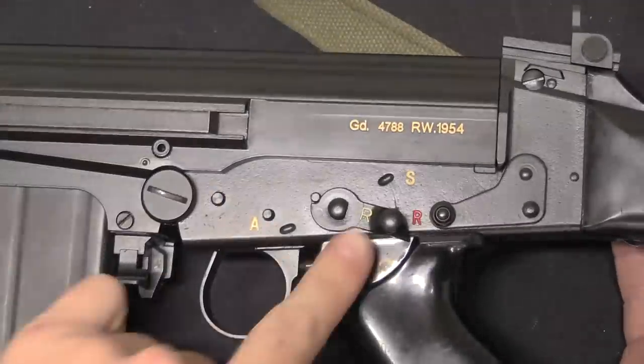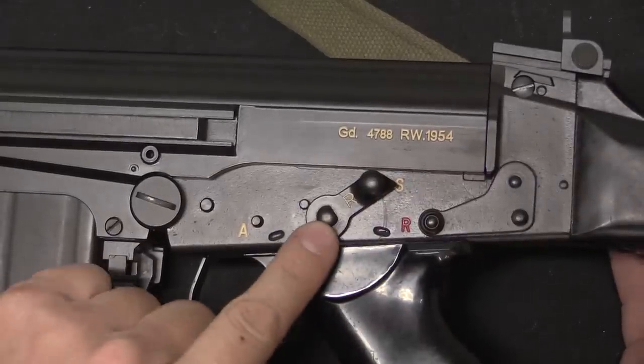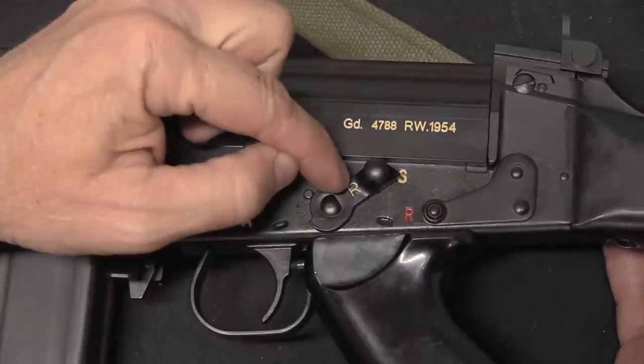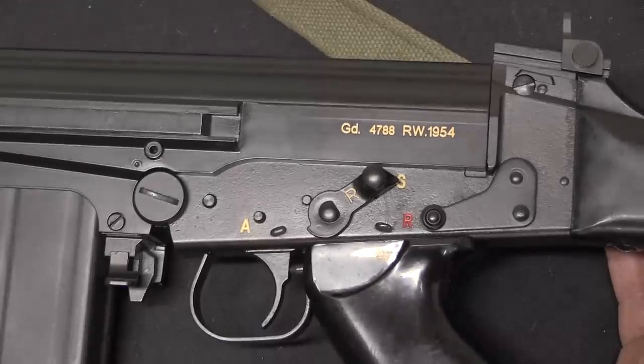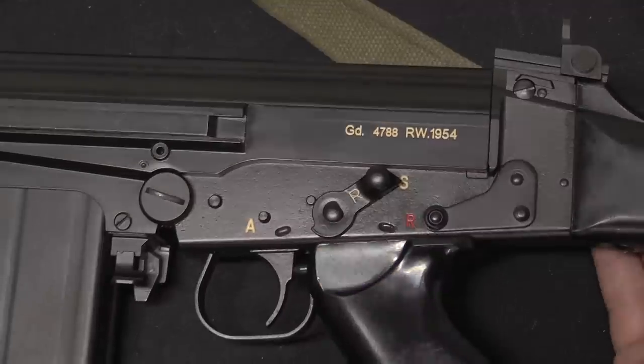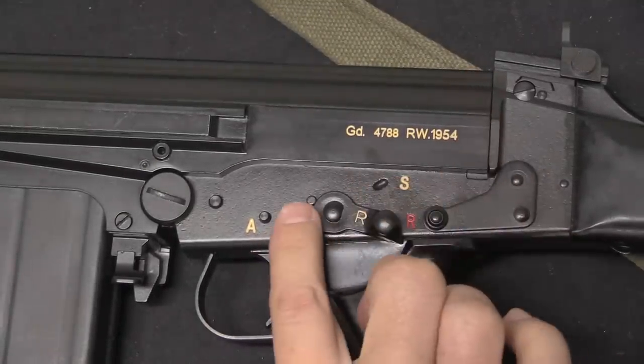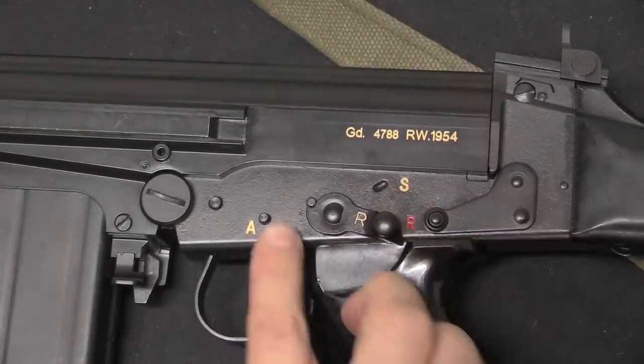Now the one other thing I want to point out is the selector switch. In making this a semi-auto rifle, we put a semi-auto selector switch in it. This is a duplicate of FN's original semi-auto selectors, which have an R marking and this little beak to prevent them from rotating past that pin into the full-auto position.